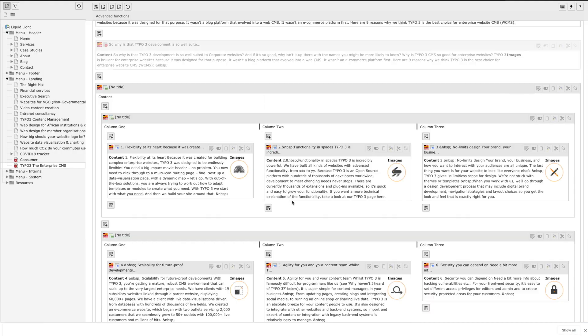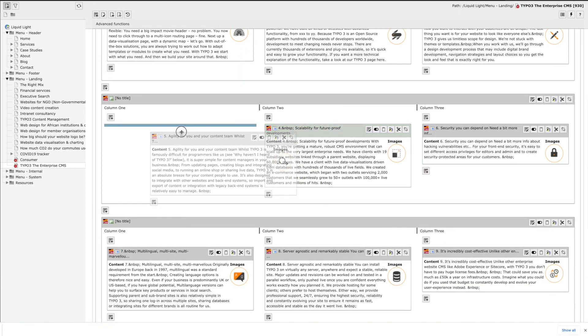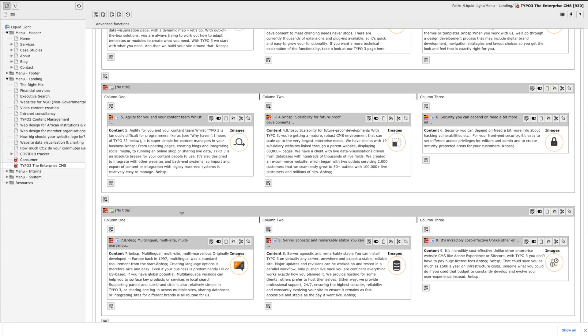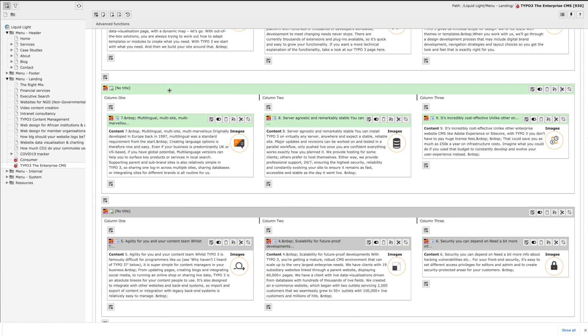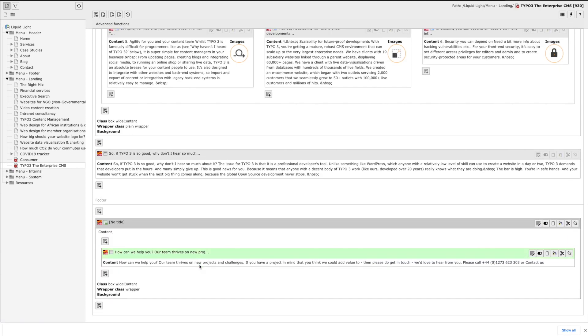While we're talking about content, let's talk about Typo3's amazing page builder. Unlike many of its other competitors, which force you to take a much more template-driven approach to the page layouts available on your website, Typo3's page builder allows for a much more component-based layout. Once we've styled up the core elements that make up your website, you will be free to choose and create an almost infinite number of different layouts for pages as your website grows.